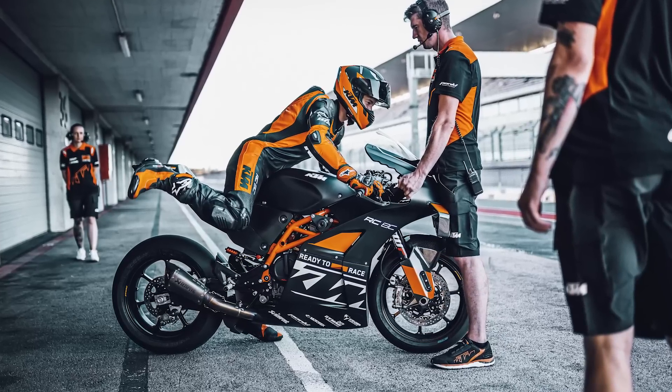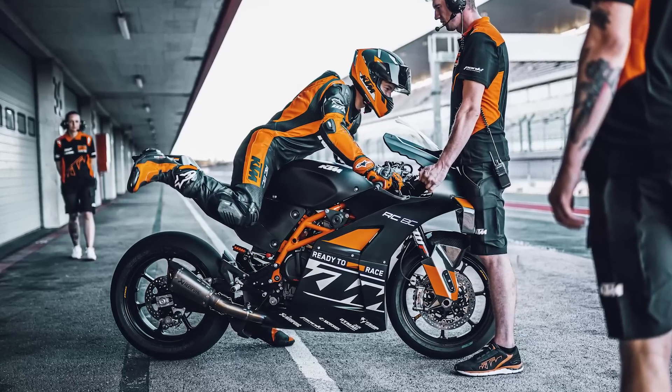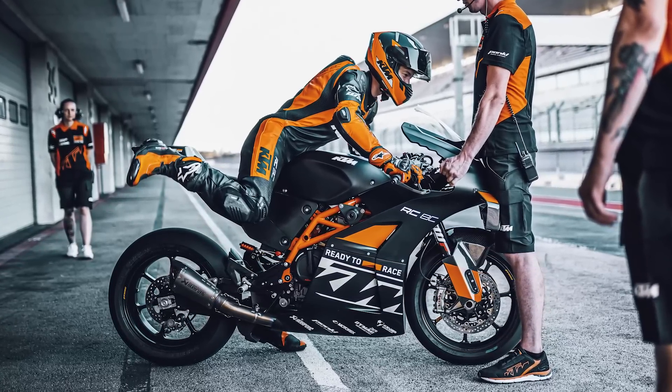135 horsepower is the magic number — probably around 110 to 120 at the wheel. When you consider it weighs 142 kilograms dry, with a good rider on it, it's not going to be far off a superbike anyway. I've been on track with one of these and they are bloody quick — they really do need to lend us one.